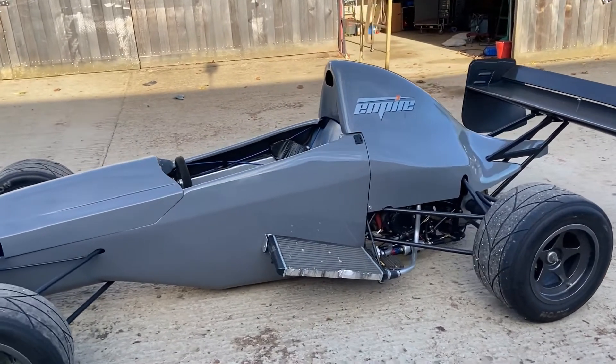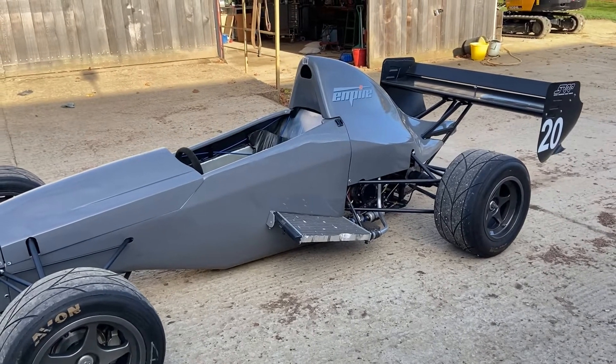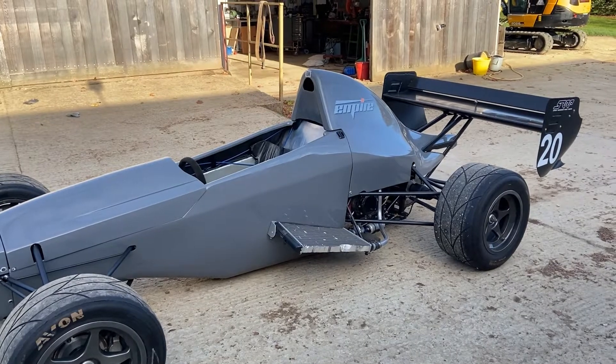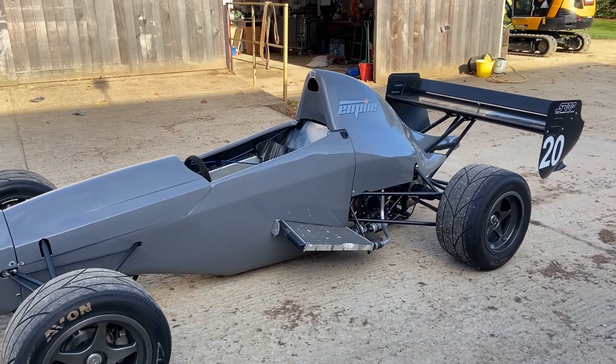The car looks a bit strange — it looks as if it's floating almost — because it hasn't got what some people call the diffuser, the floor. We've just fitted a second-hand floor for this car this winter, which should give us a massive gain in downforce.